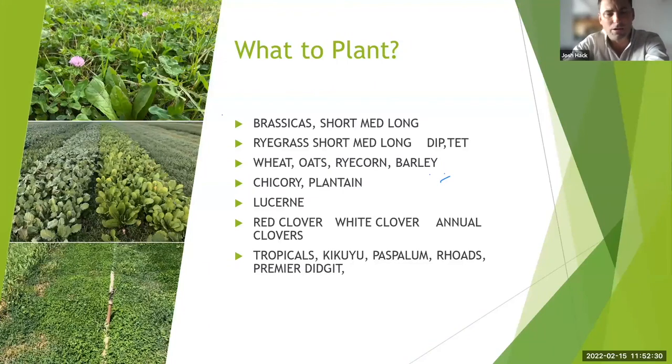Cereals — wheats, oats, ryecorn, barley — are really good early on and build up the first two to three grazings to give you some production early. Ryecorn performs better than others when it gets cold, and there's research to show it does well in cold environments. If you're sowing late and want production pretty quickly out of the box, ryecorn will definitely give you that.